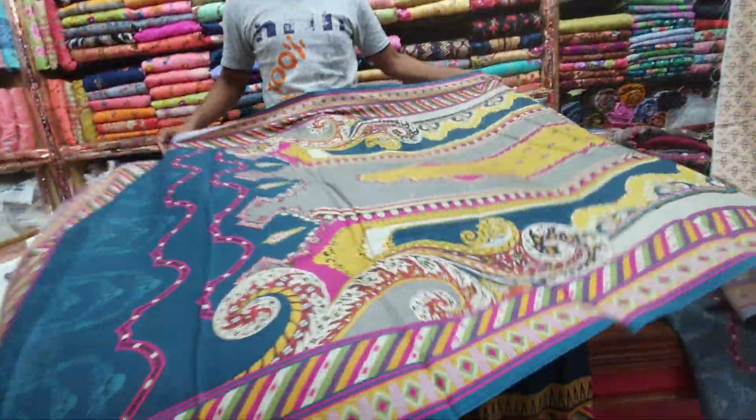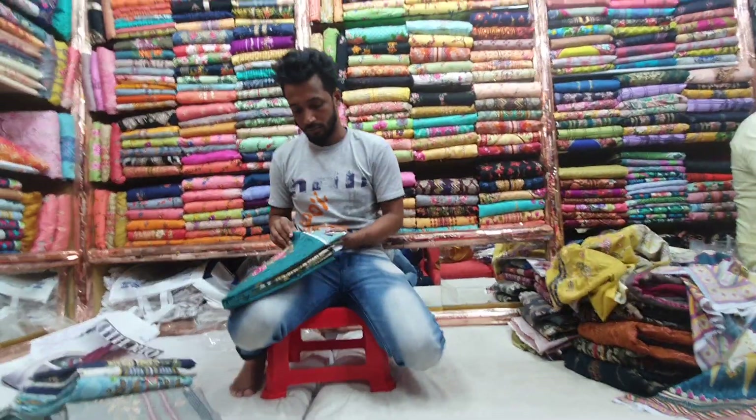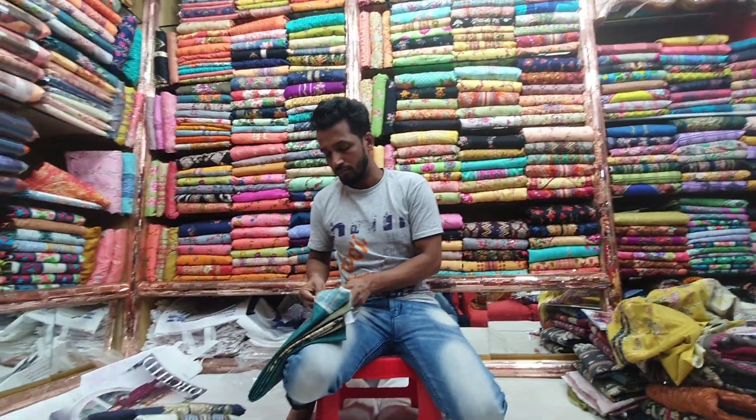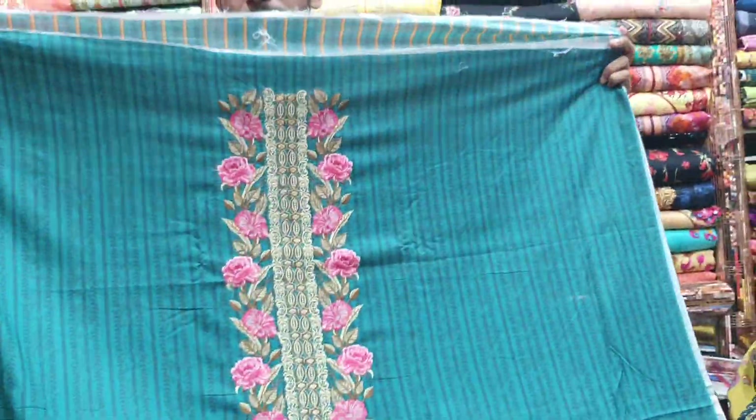The price is very reasonable — it is a fashionable price. Anyway, there are many different colors available. We will change the design as well. So this is the dress, it is beautiful.